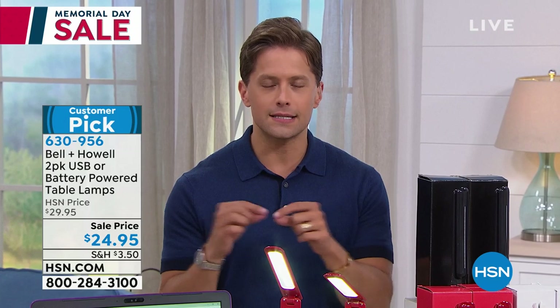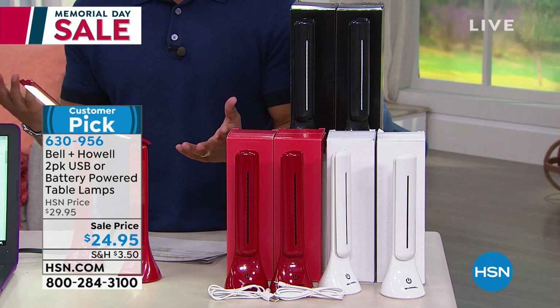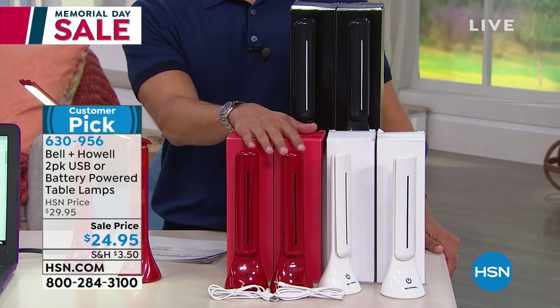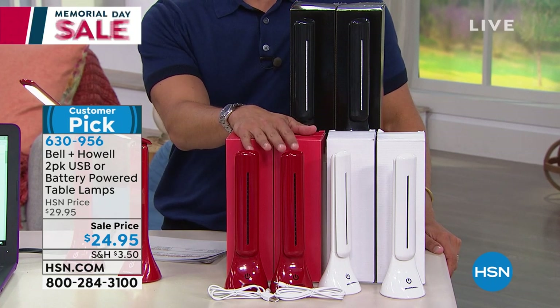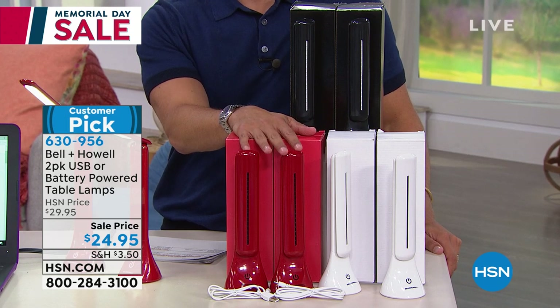Surface LEDs, the type of lights inside here, use next to no power. So even if you are running these on batteries, it's not like they zap the batteries in a day's time. They'll go for hours and hours before the batteries need replacing. And they're just standard double-A's — easy when you need them. I think that's where it's too good of a deal not to give these a try.